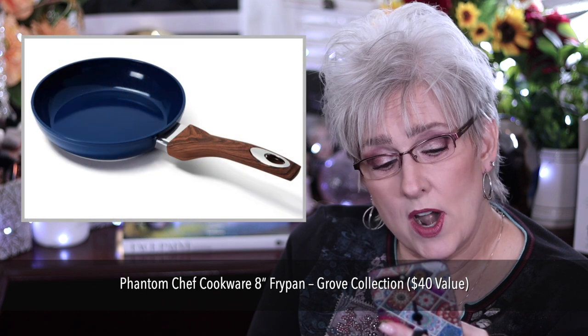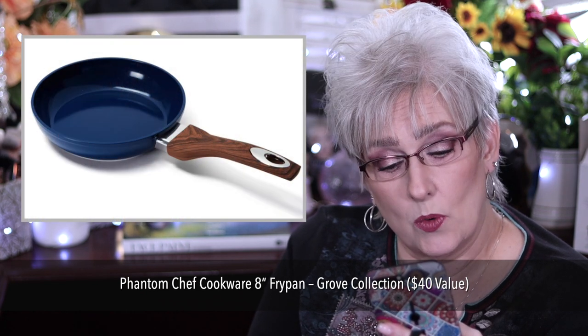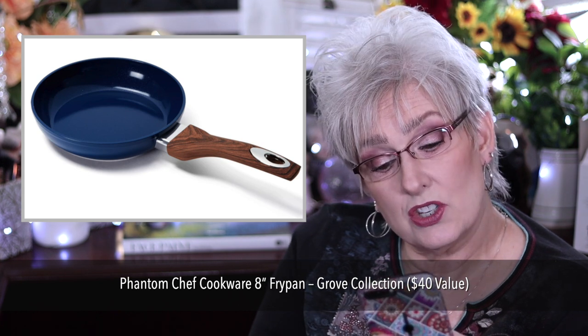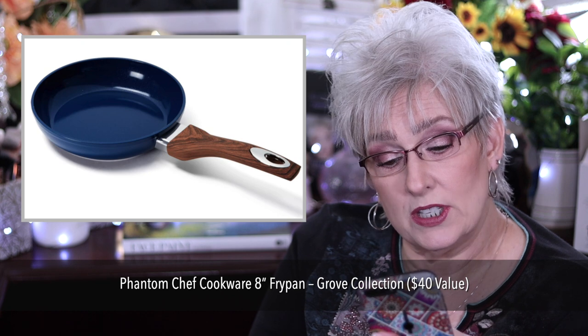Phantom Chef Cookware 8-inch fry pan, from the Grove Collection, with a $40 value. It's an 8-inch navy fry pan crafted from 100% aluminum with double-layer non-stick coating. Dishwasher safe.